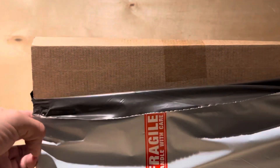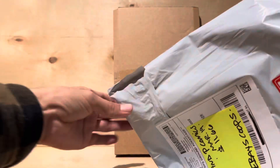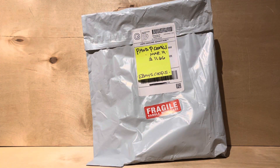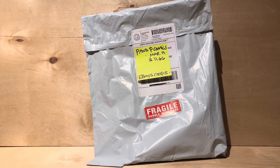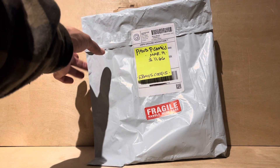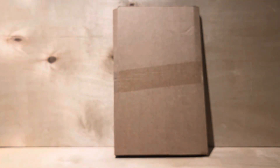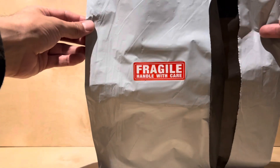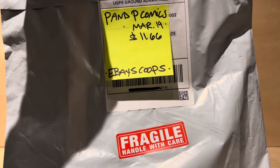So this is from seller P and P Comics, arrived March 19th. $11.66 total — I think it was like seven dollars for the item and then three dollars and some change to ship, plus the tax. So this was a fairly good deal compared to the outrageous pricing some people had. And look at that packaging — it's got a nice 'Fragile, Handle with Care' label both front and back for an $11.66 item.